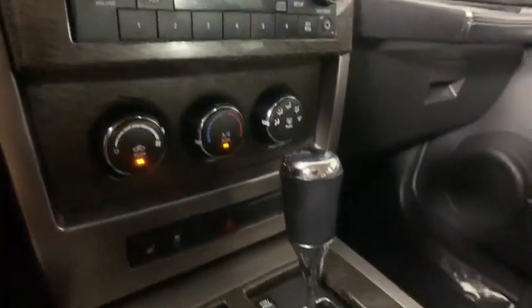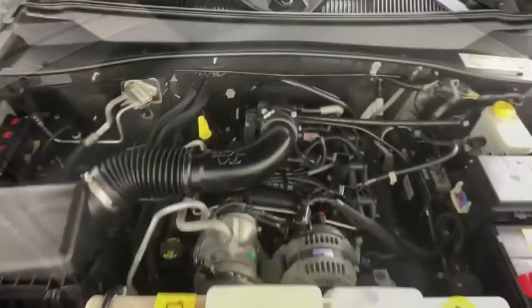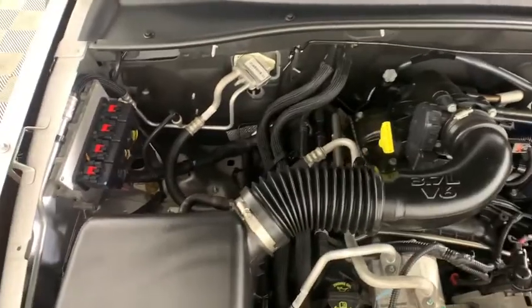Power windows, rear window defroster, trip computer, heated front seat, overhead console, panic alarm, tachometer.